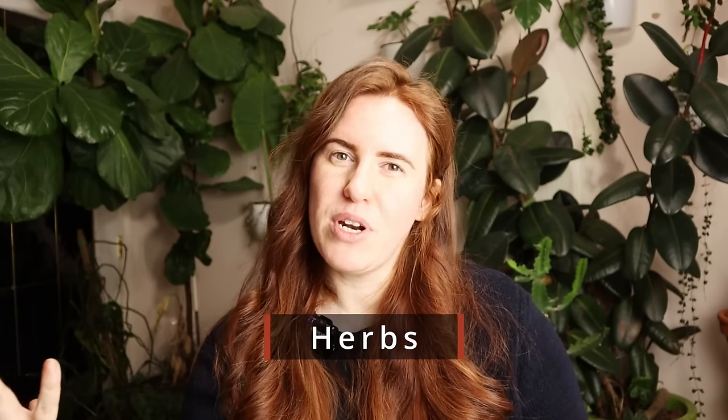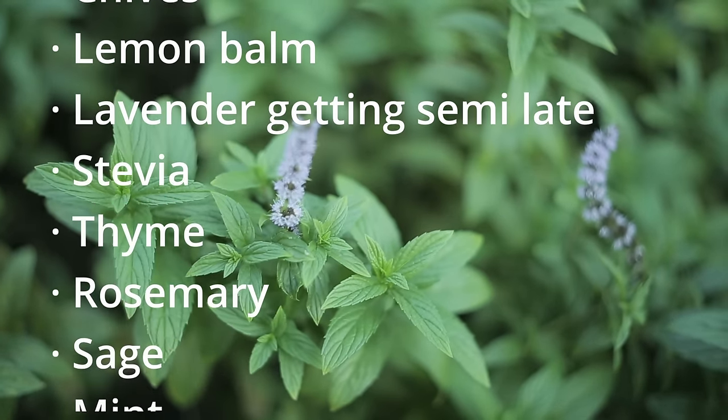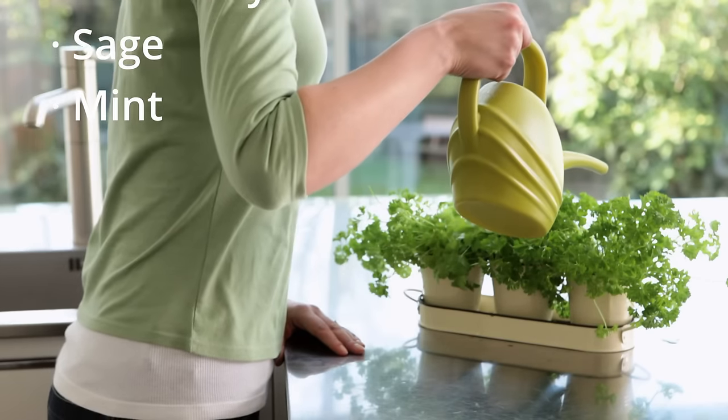Next on the list is herbs. We're not quite at the point where we want to start a lot of herbs, but we're getting close, and there are some herbs you can start now and utilize as fresh eats until you transplant them outdoors. That includes chives, lemon balm, stevia, thyme, rosemary, sage, and mint. There are so many versions of mint and sage — you can start anything in the mint or sage family. Rosemary and lavender you're starting to get a little bit late, but if you start them right at the beginning of March you'll be just fine.